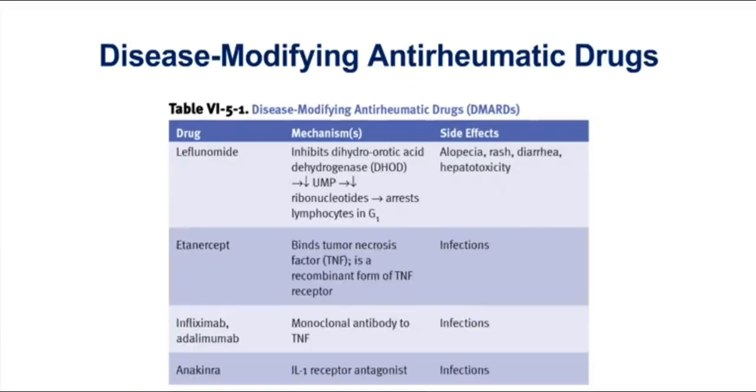We have several other options to use as DMARDs, including the drugs etanercept, infliximab, and adalimumab. I point out these three drugs specifically because they're going to target tumor necrosis factor, and also because these are popular test questions. Etanercept is a recombinant TNF receptor — because it acts as a TNF receptor, it circulates and binds up tumor necrosis factor. Infliximab and adalimumab are both monoclonal antibodies that bind up TNF. So with all three of these drugs, their inhibition of TNF is very important.